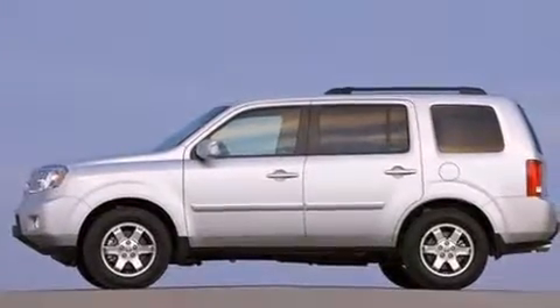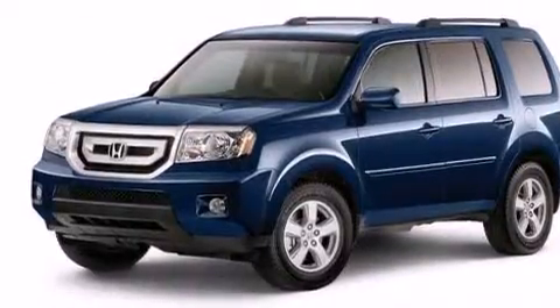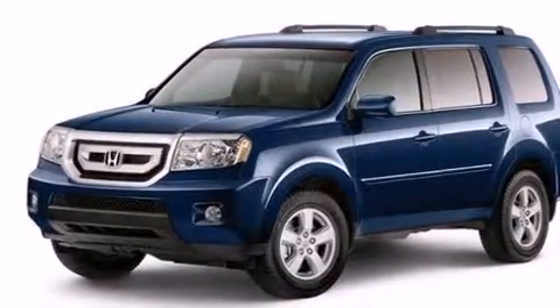Honda prioritized fit and finish, as evidenced by front and rear reading lights, automatic temperature control, fully automatic headlights, a trailer hitch, and more.